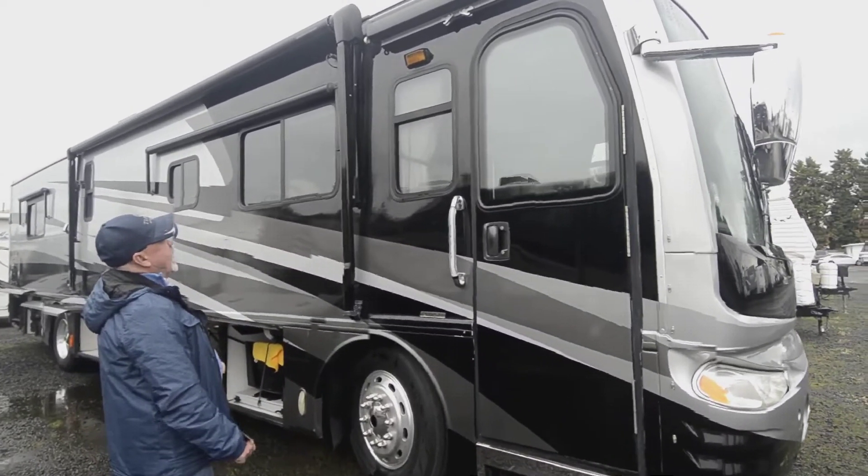Looks like the fire alarm batteries are getting a little low — need to replace those. Additional storage over here also. So if you're looking for something you can spend time out on the road with, this could be a nice coach for that. Lots of storage.